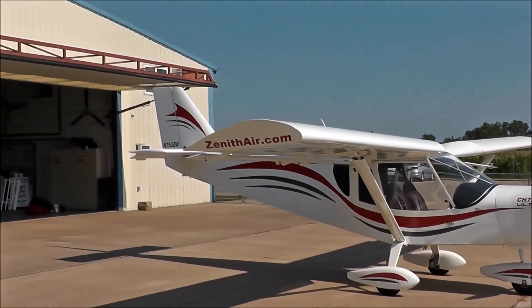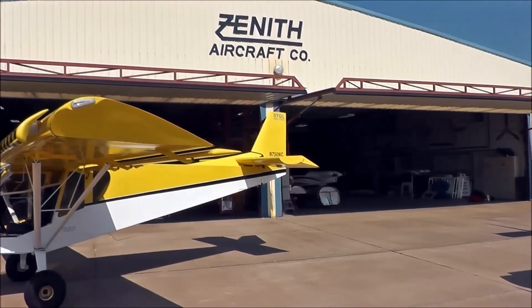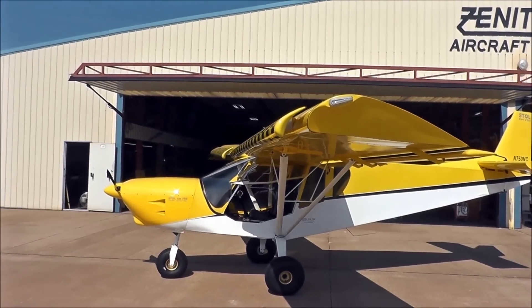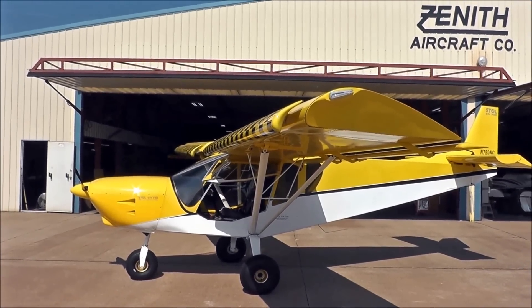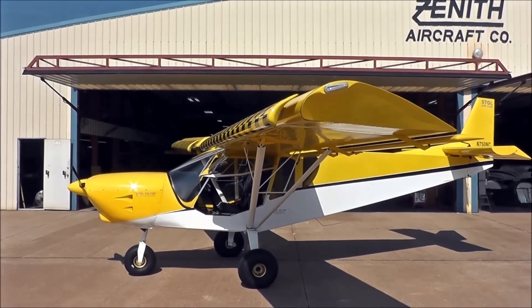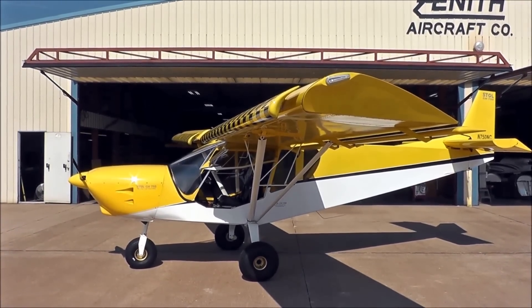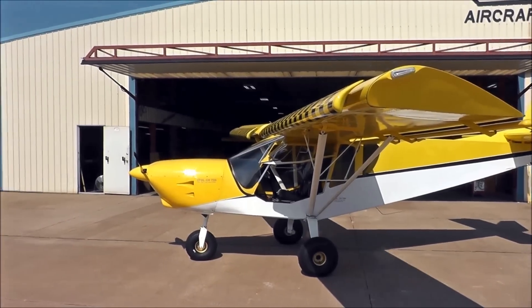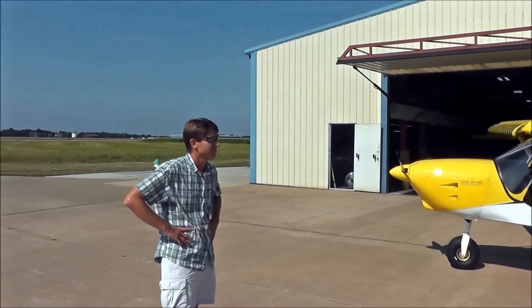The STOL airplanes have their characteristic leading edge slat configuration. On the new STOL CH-750, since we've introduced the Cruiser, we've really worked hard at making it even more STOL and we've repositioned the slats. Roger from the factory will explain to us a little bit about what we've done recently with it.